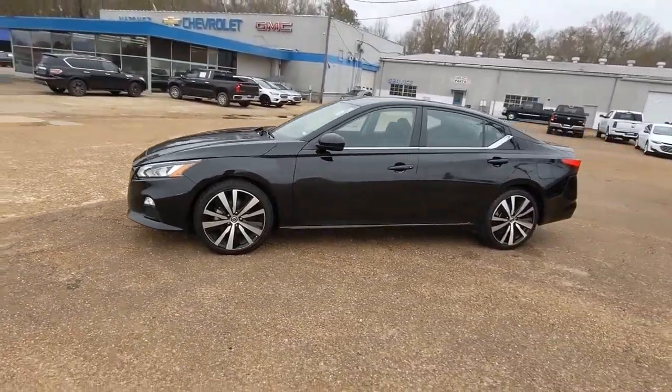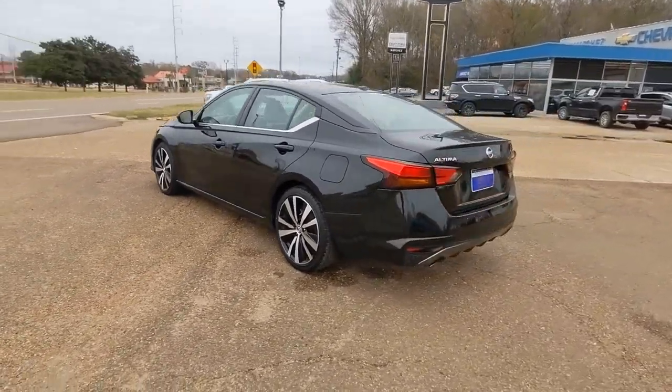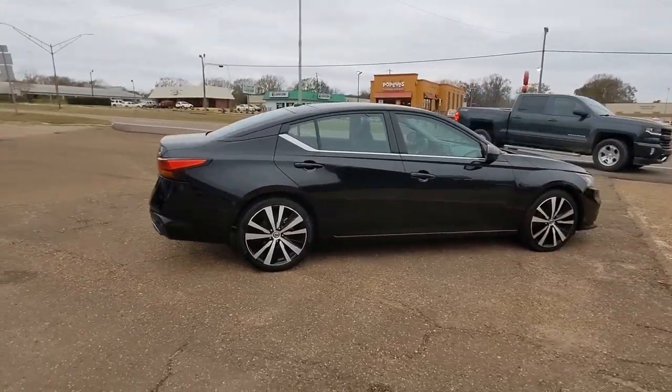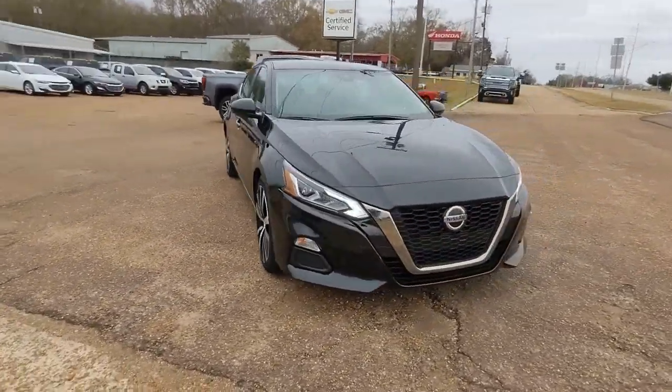Get a feel for the 2020 Nissan Altima. This vehicle still has fewer than 70,000 miles on the clock, so it won't last long. Here's a stylish, family-friendly Nissan Altima — the midsize sedan with available all-wheel drive and standard driver assist safety features.